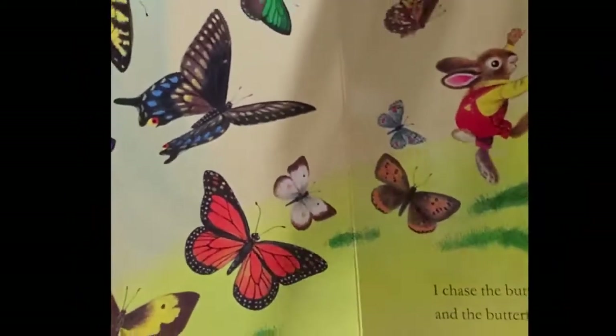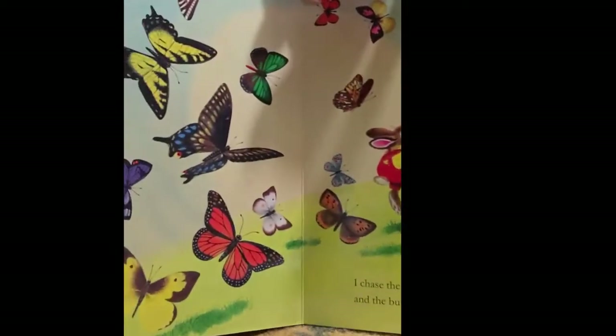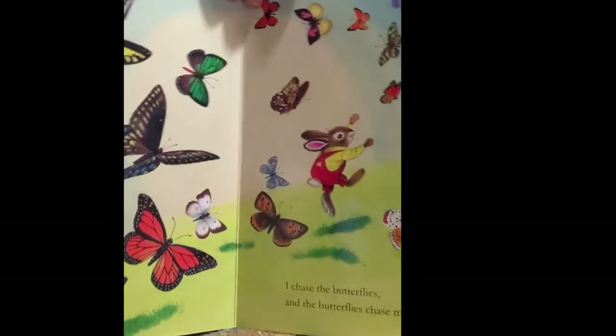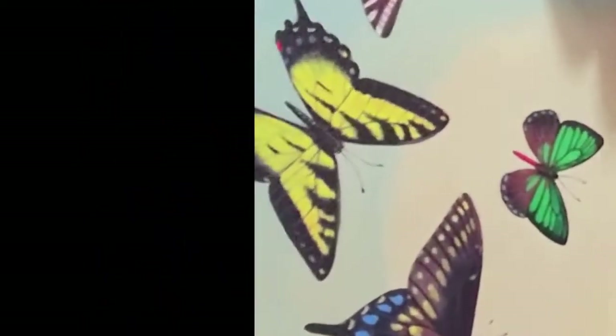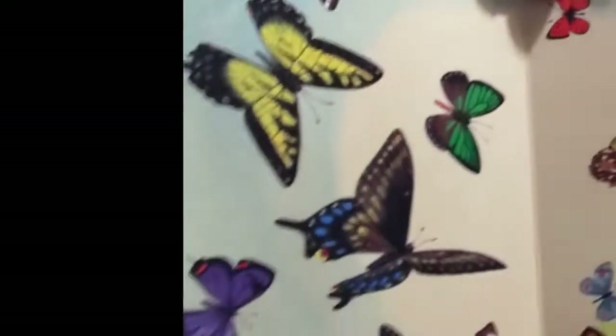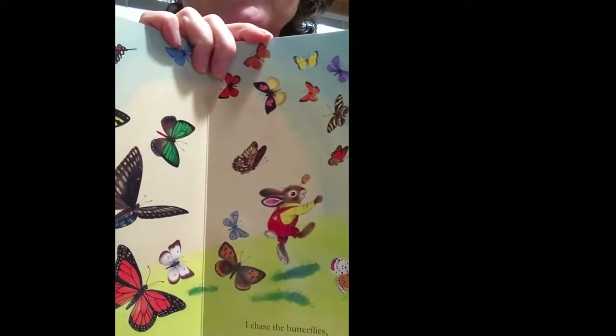I wonder what's on the next page. Now he's chasing a lot of butterflies. You see that? A lot of butterflies on this page. And can you find a yellow butterfly, just like his shirt? I see it — I see a couple of them. There, and here at the bottom. Hooray for yellow butterflies! I also see red butterflies like his pants. Hooray for red butterflies!